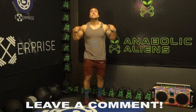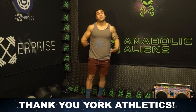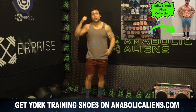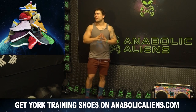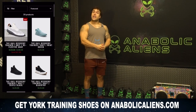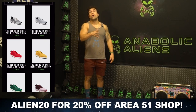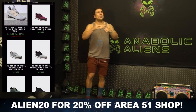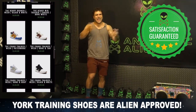Real quick before we get into this routine, shout out to our partner York Athletics. I've been talking about Yorks for years — they're my training shoes I wear in every video. I absolutely love Yorks; I have literally a ton of pairs. They're incredibly comfortable, really light, easy to breathe for your feet, and they're just dope style. I wear them literally everywhere I go including outside of the gym. You can find them on anabolicalienscom in our Area 51 shop, and use the code ALIEN20 to get 20% off our entire Area 51 shop.